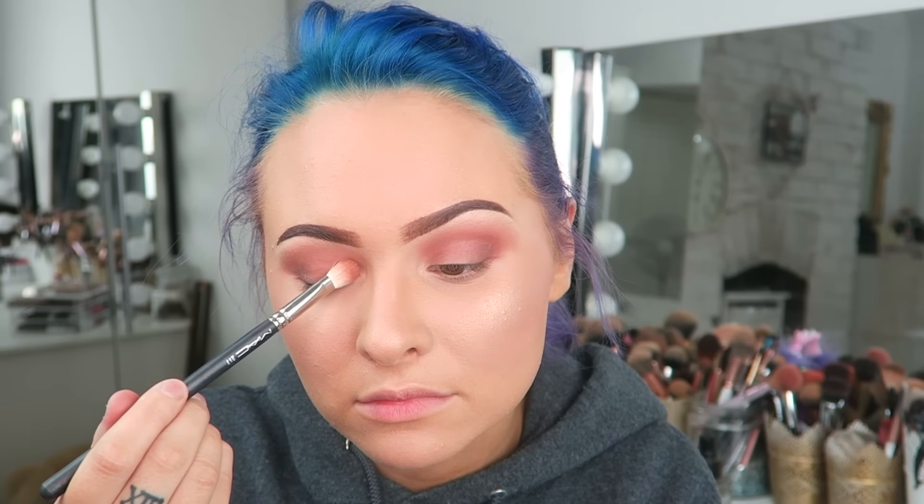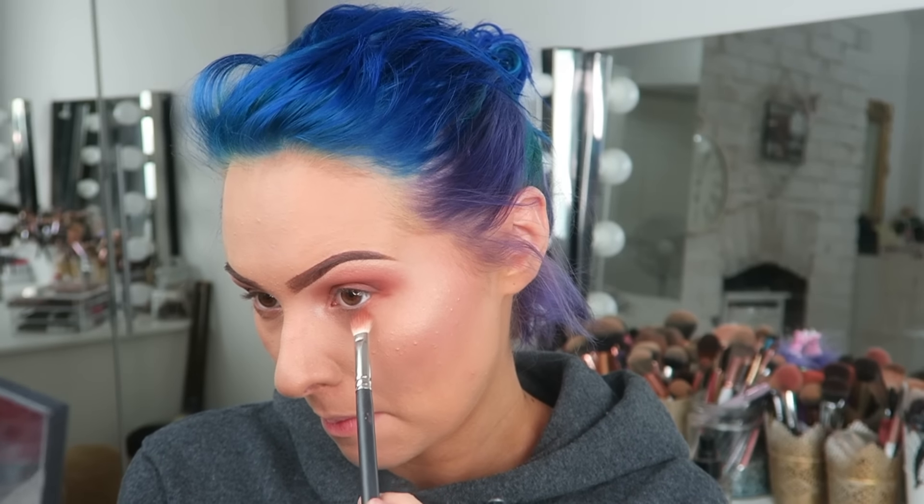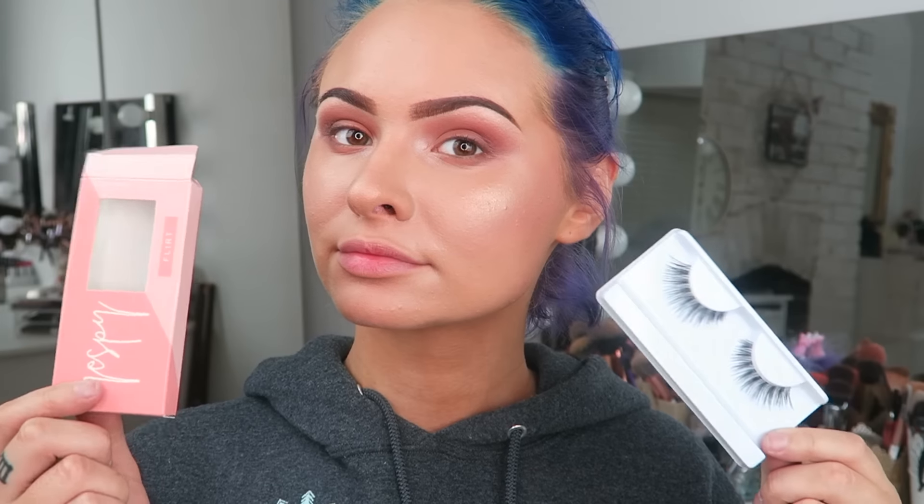Making an ugly face to do the underneath of my eye, then spraying my face with Urban Decay setting spray. Then putting on some mascara before adding the Flirt lashes from Danny Beauty. Finally, I'm putting on some lipstick from Anastasia — I think the shade is Milkshake, but I could be wrong. I'll put it in the description box.